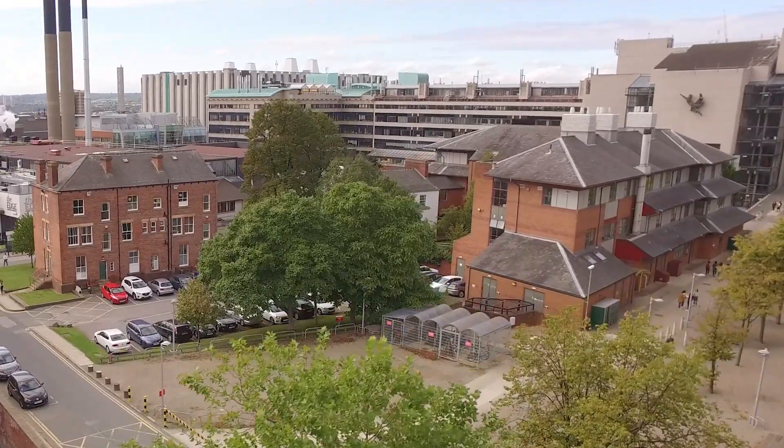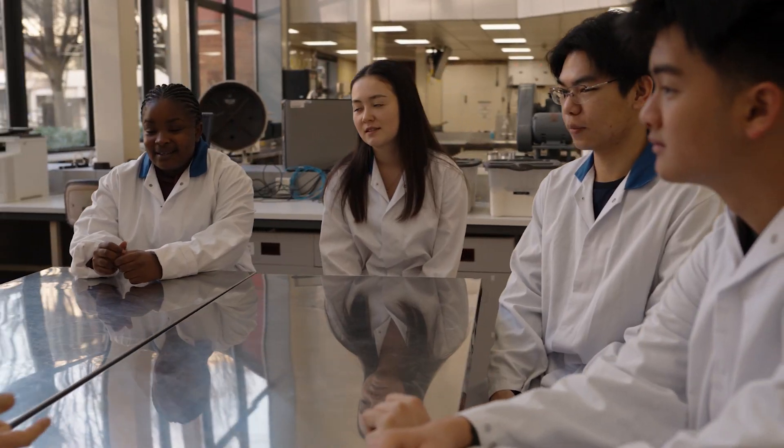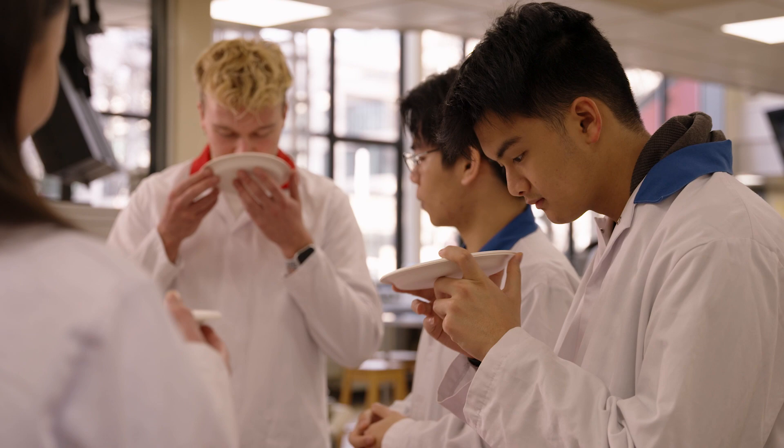We like to expose our students to both food science and nutrition modules because they feed into each other. We tackle every single science: biology, chemistry, physics. We cover math and statistics, even business — because at the end of the day, we've got to sell the products, right.